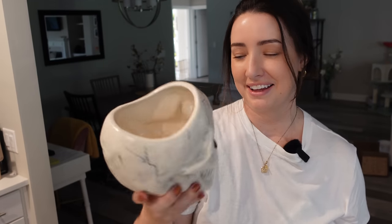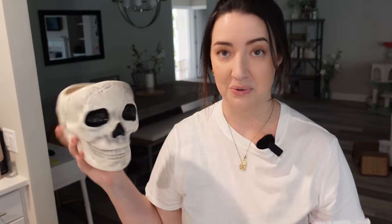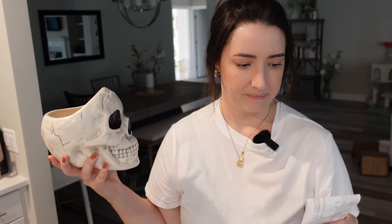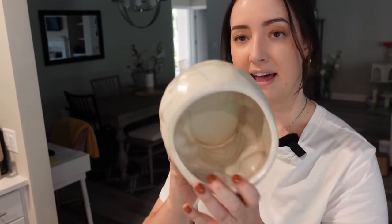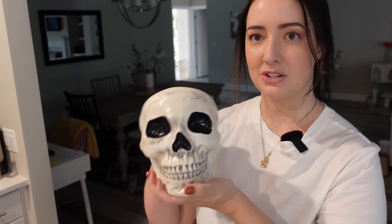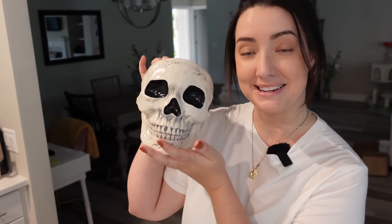One more thing at Target was this spooky skeleton planter. I feel like that would look so cute just sitting a nursery pot in there to Halloween-up an item in my plant room. I actually didn't know the price of it — I just put it in my cart, which I don't normally do. It rang up as $10. Not bad — it's like a ceramic piece. It doesn't have any type of drain hole, so I guess it's just a display, but I think it'd be perfect for a plant for Halloween.